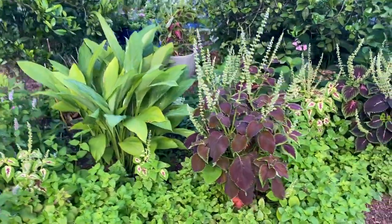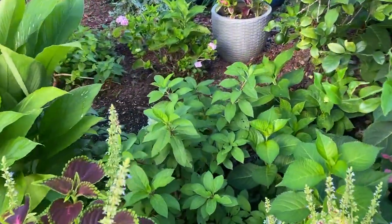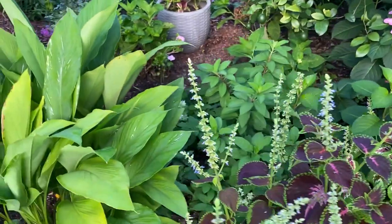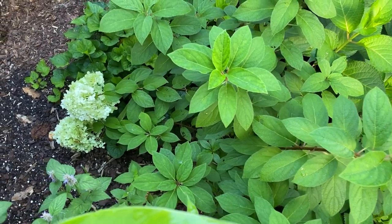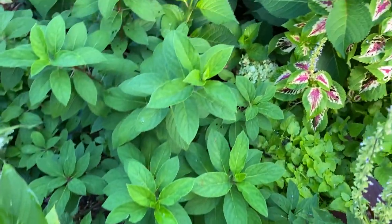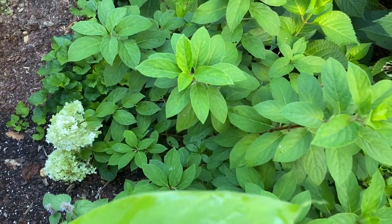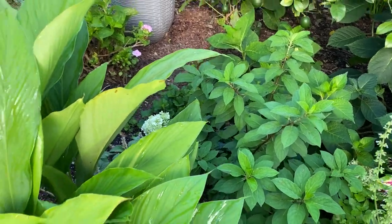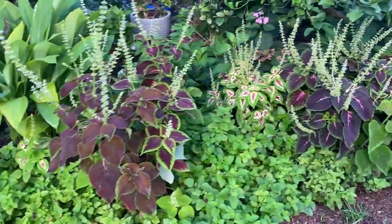Last year I bought a Bobo hydrangea and planted it right here between the tangerine and the lemon tree. The blooms on it are so heavy that they just plop down and lay on the ground. Last year I did prop it up with some stuff and I guess I'm going to have to prop it up every year because the blooms are too heavy for it to hold up on its own — which I'm disappointed by. I don't know if other people have experienced that or if it's just happening with me.